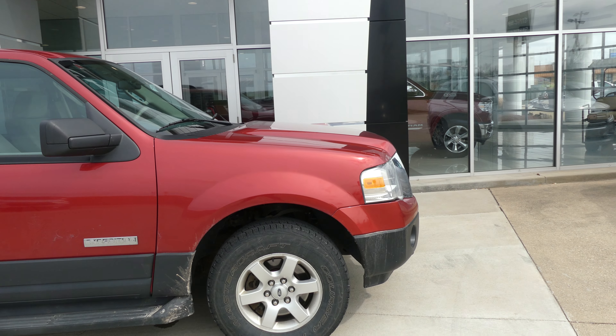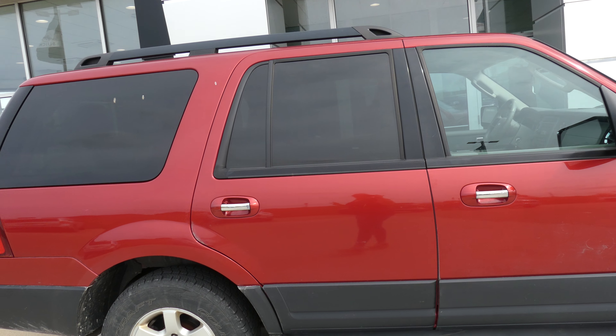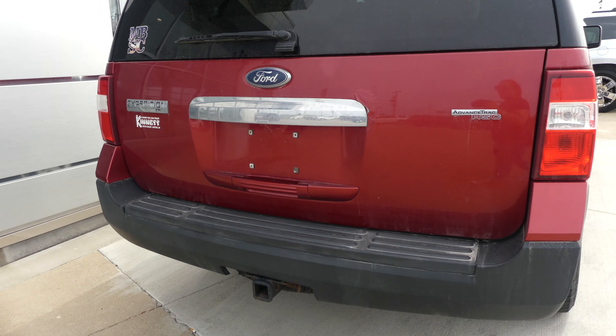This Expedition has 17 inch wheels, black trim and accents throughout the exterior of the vehicle, utility racks, and rear dark privacy glass. Trailer hitch and towing capability.